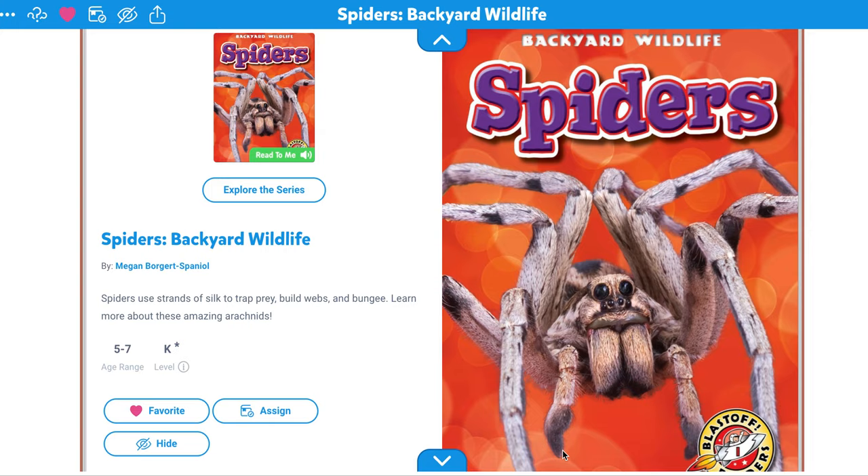Hi guys, so this week we're studying spiders. Now you should already know a little bit about spiders because we've been studying them all week, or at least a couple of days. As we read, I want you to find new information — something brand new you didn't know about spiders in this book.